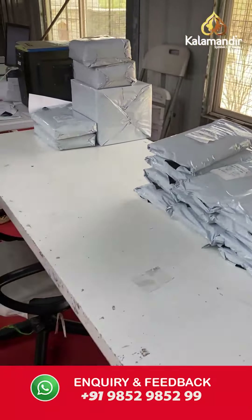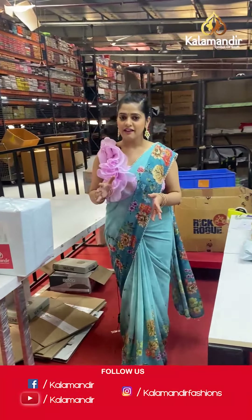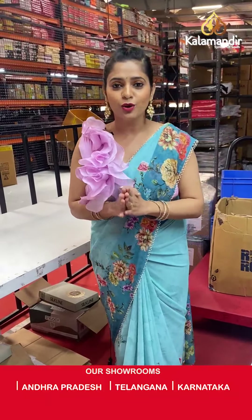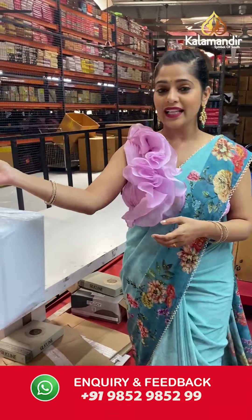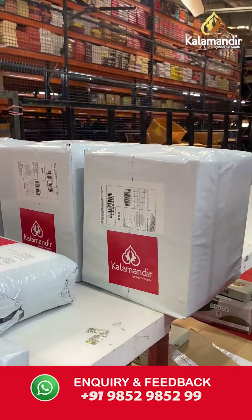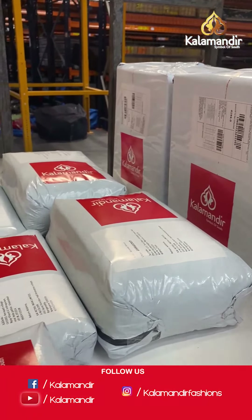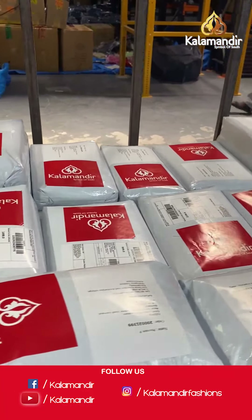The packaging is done very carefully by our staff members — extreme precautions are taken. Keeping COVID in mind, everyone is using a full sanitization process for all the sarees and for themselves as well, so that we can deliver the best quality to you. Have a look at these packages here which are now ready to be shipped — completely packed, sealed properly with the labels on, and ready to go to our customers.